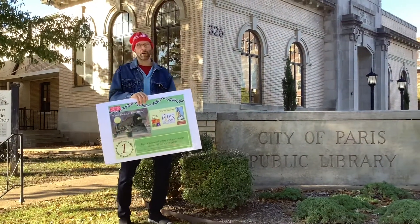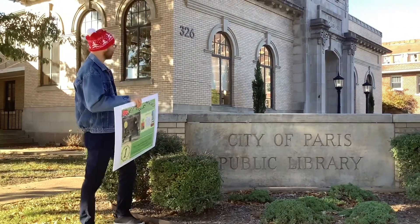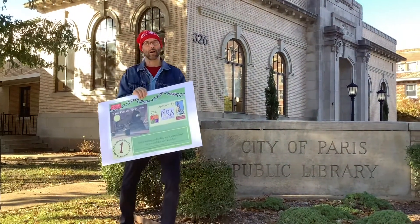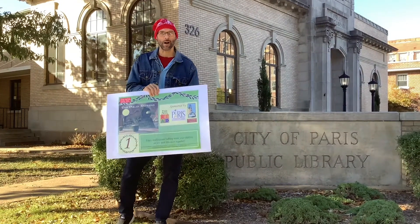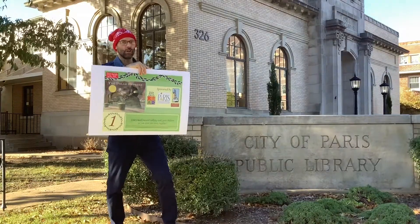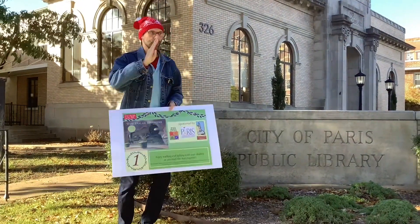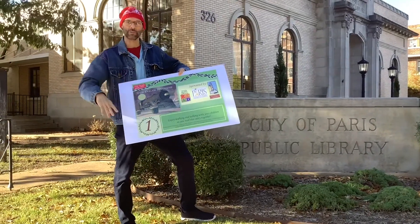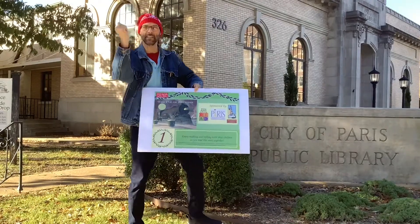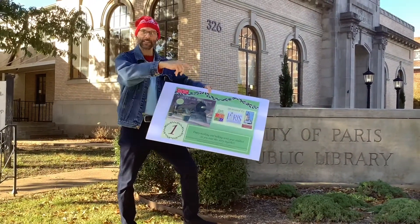Welcome to Paris Public Library in Texas. We're at the Paris Public Library where you start poster number one of the Story Walk of the Polar Express. What you do is go to a business and read page number one, then walk down the street to page number two. We're going to do a YouTube walk and magically appear at each page location. Let's get started.